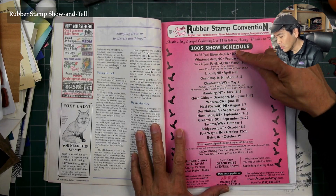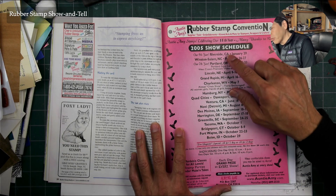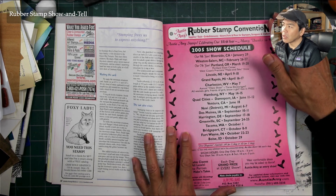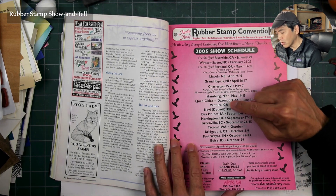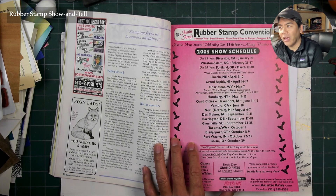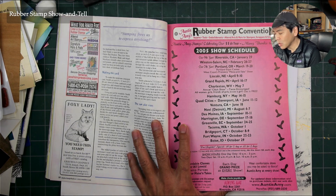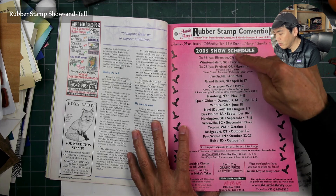Auntie Amy's had a lot of conventions. I never did any Auntie Amy shows except for Riverside. Between Heirloom and Auntie Amy, there was also Stamp of the Hand and Rubberama shows — a lot of conventions around. They always wanted me to do the Ventura show, but Ventura is a small city and I was already doing the Los Angeles area conventions three times a year.